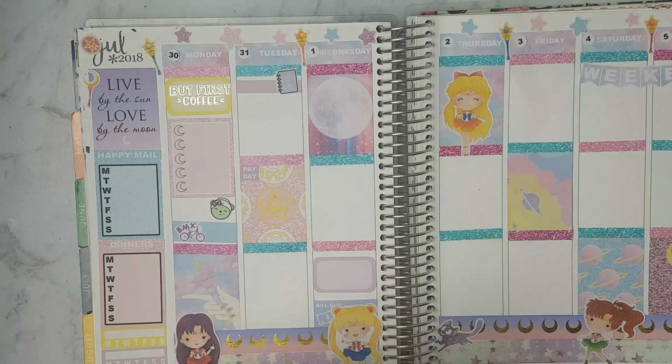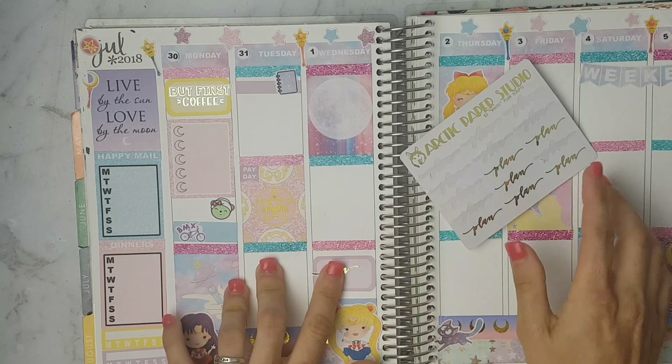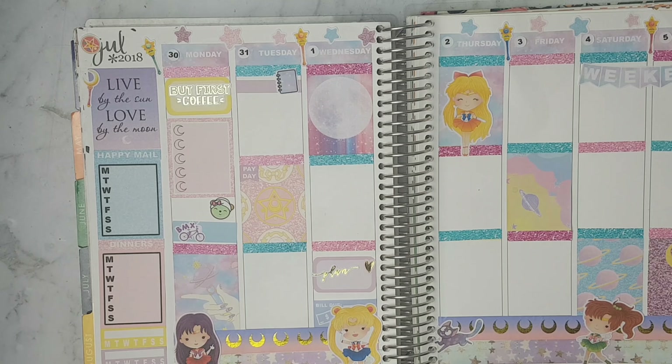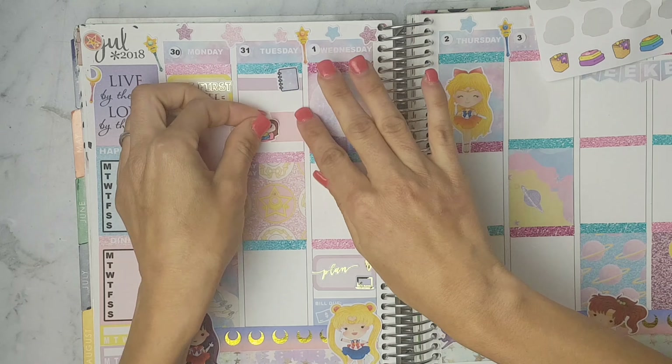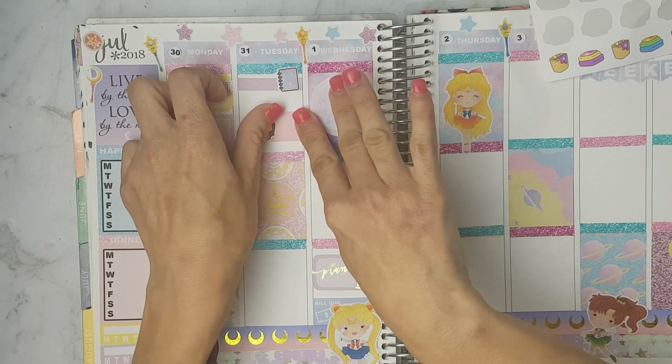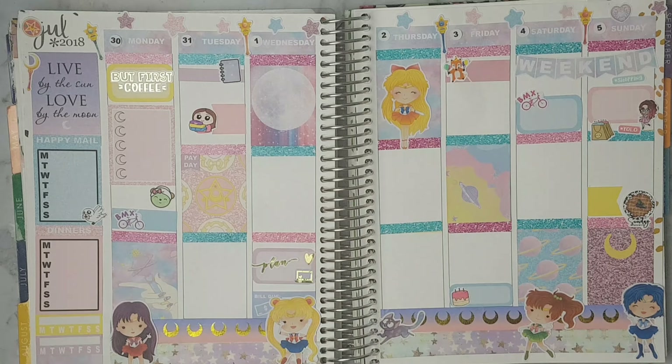On the weekend I'm putting the weekend header. For Wednesday I'm putting a half box and a plan sticker by Artistic Paper Studio, as well as a heart and a laptop. For Tuesday I'm putting a flag and this laundry sticker from Fox and Cactus.